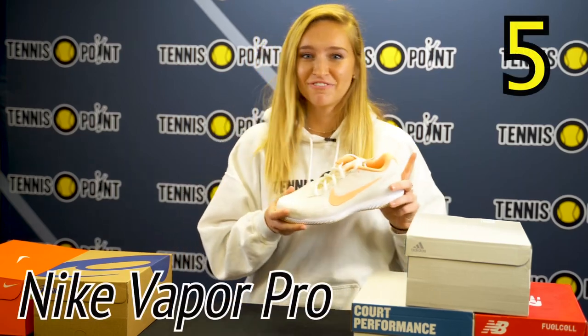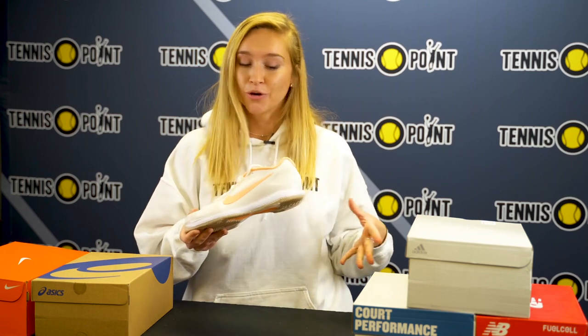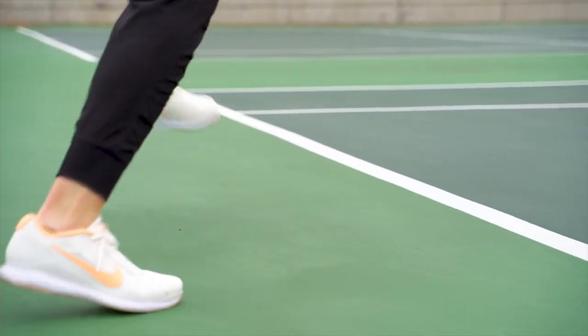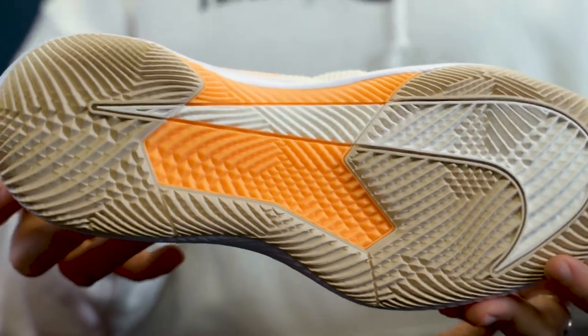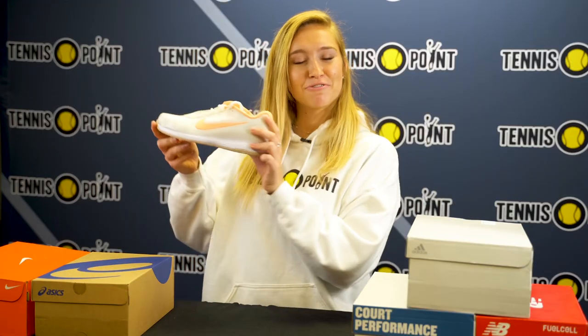Coming in at number five is the Nike Vapor Pro. It's a very lightweight shoe so you can move really quick on court. It's got a little bit of a lower arch so when you're out there on court you kind of feel your whole foot on the ground. Going into the build of the shoe, it's going to be a little more narrow, got the low arch, it's got a detachable tongue which is a little bit softer, and the outsole is built for traction so you get a lot of quick lateral movements. That's why the Nike Vapor Pro is number five on our list.